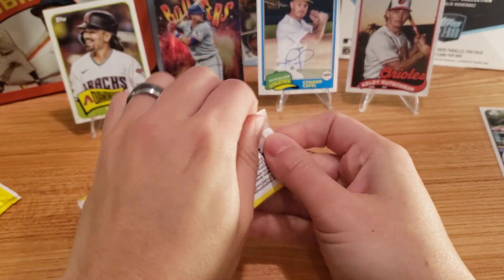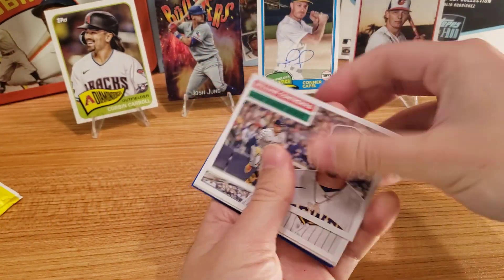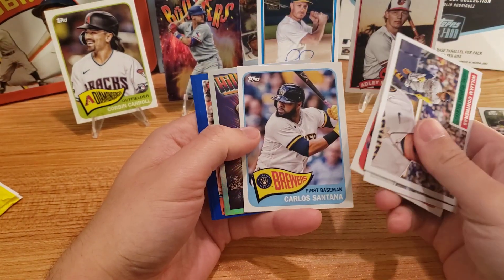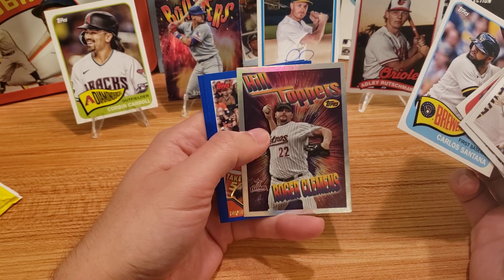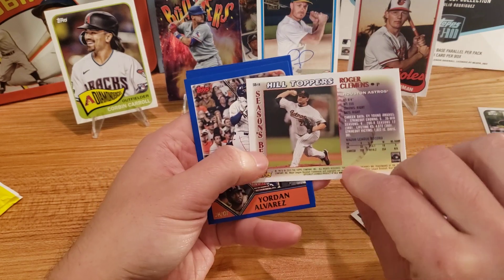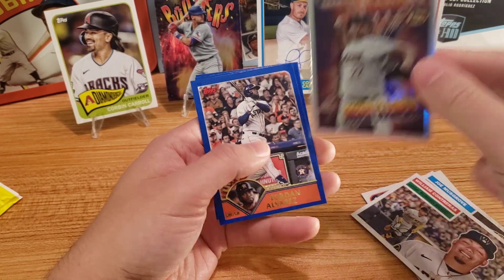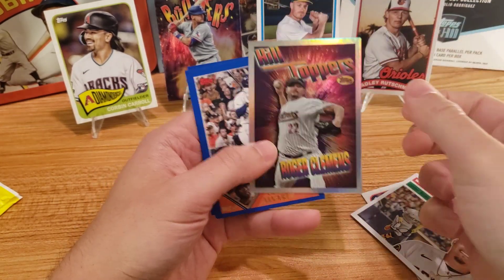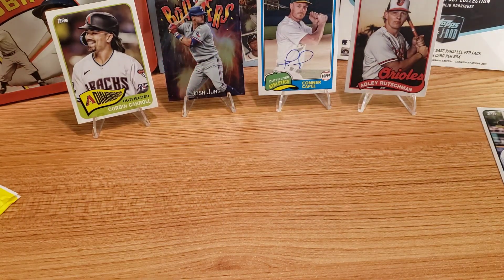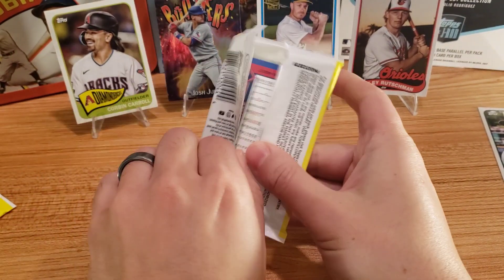So we did hit a Gunnar. I'd like to get a base, or better yet a parallel, of Gunnar as well. Adley, Joe Musgrove, Luis Arias. And here's going to be another insert — that's Hilltoppers. Roger Clemens. I actually saw a YouTube video of him pitching at like 50-something with his sons on a minor league team. He still got the ball up to about 85 miles per hour. Able to throw that fast in your mid-50s is pretty impressive.